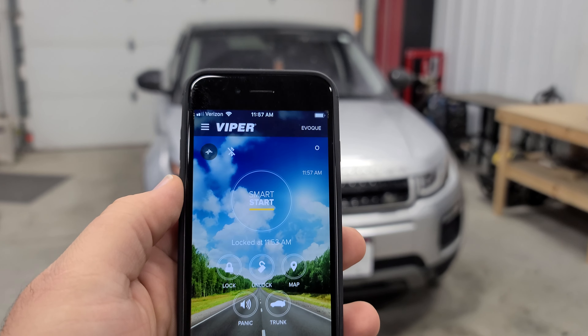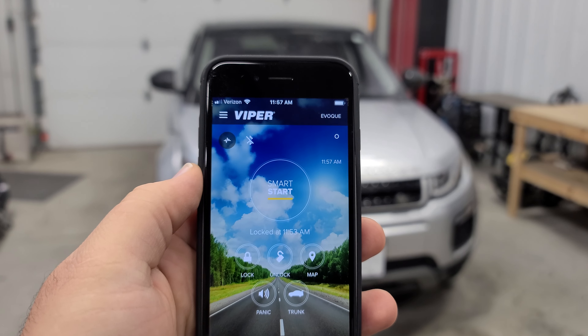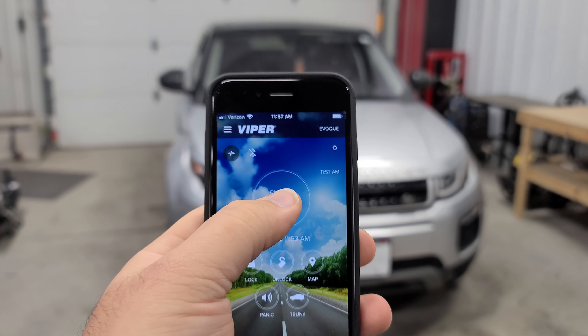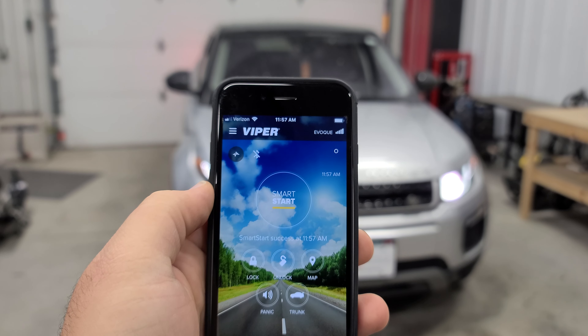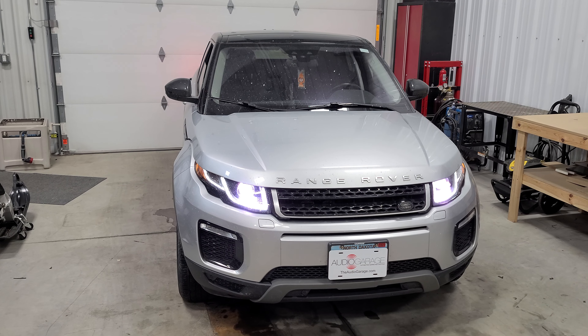Alright, this is what Viper Smart Start looks like. This app will allow them to lock and unlock the vehicle from anywhere in the world, but we can also start it. If we press that start button there, it's going to send the signal for the vehicle to remote start. We see that it gave us Smart Start success on the phone, and we see the vehicle running in the background.